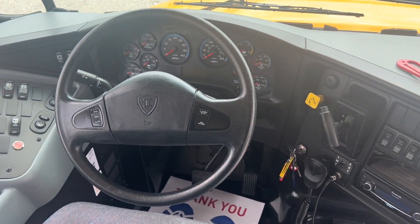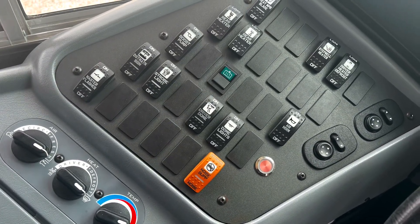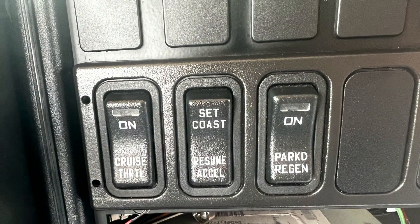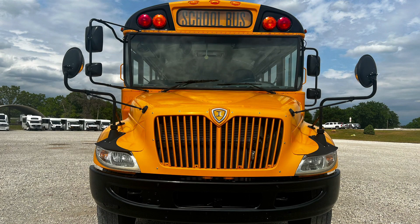As you know, we sell everything from mid-size school buses like these to shuttle buses, MFSABs, activity buses, coaches, and our own line of Ultra Coach sliders. So if you're in need of a vehicle like this one or any other style of bus, please reach out to us.